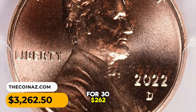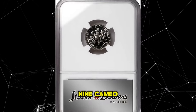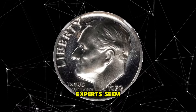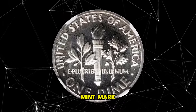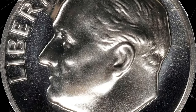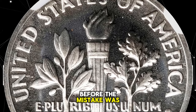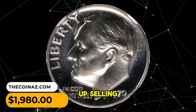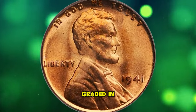This is a 1970 No-S Roosevelt dime in PR69 Cameo condition. The amazing cameo surfaces are mainly untoned and well impressed. Experts estimate that only about 2,200 dimes were struck without the S mint mark. This was due to one die being prepared at Philadelphia and sent to San Francisco. The quantity was released before the mistake was found and corrected, giving collectors a great error. This elusive dime ended up selling for $1,980.